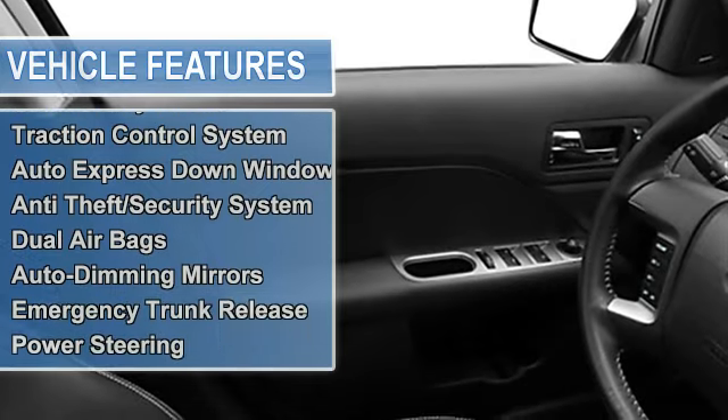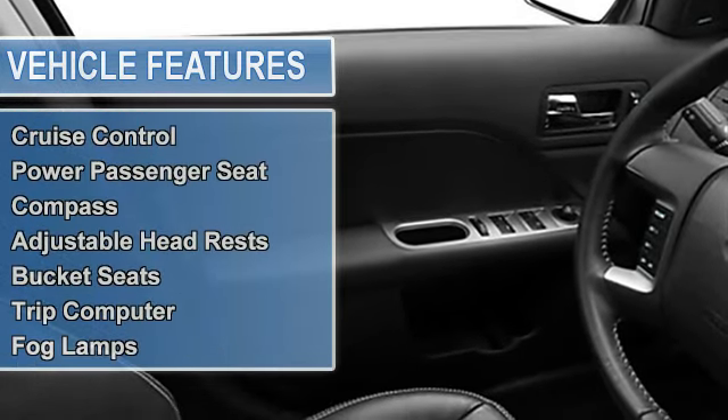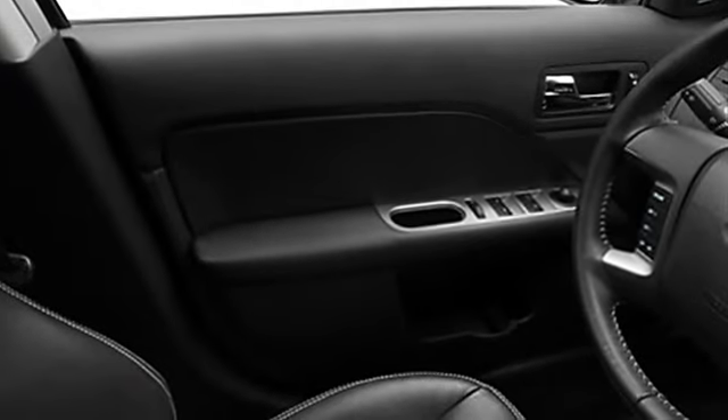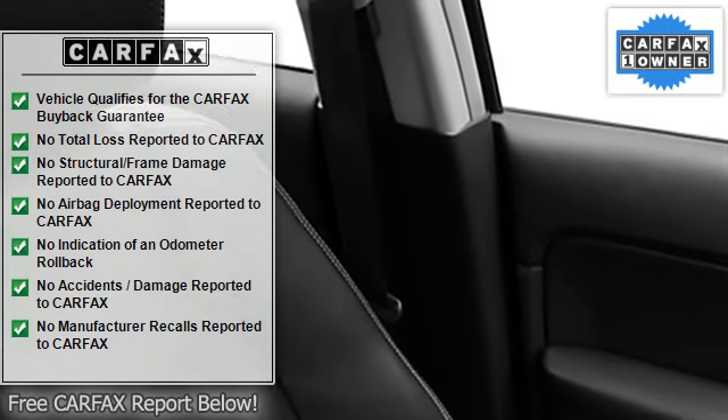Air conditioning, vanity mirrors, vehicle stability assist, tire pressure monitor, multifunction display, EBD electronic brake distribution, child safety locks, traction control system.